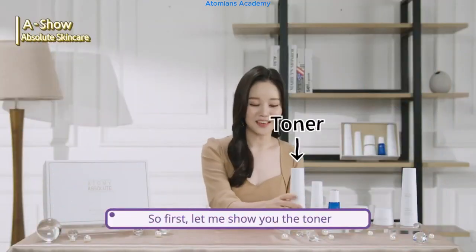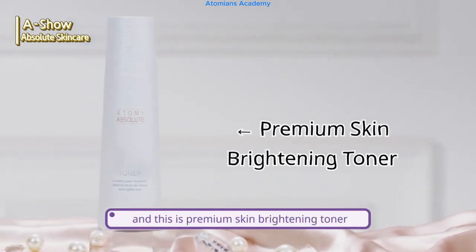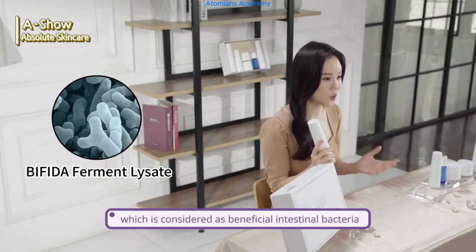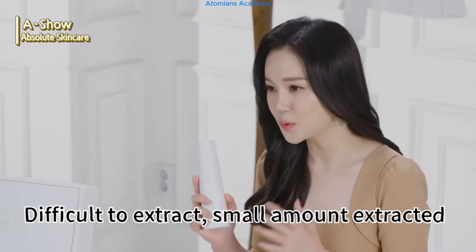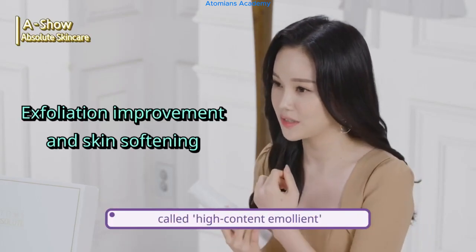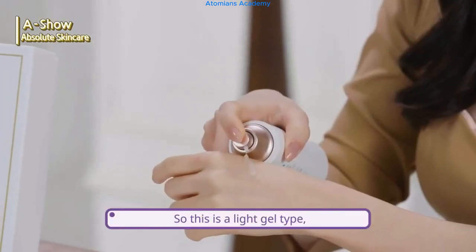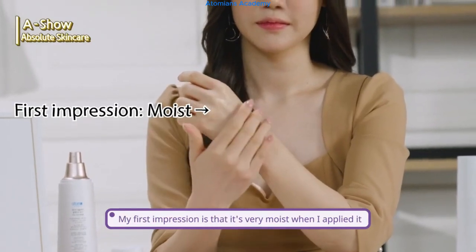First, let me show you the toner. It is 150 milliliters and this is a premium skin brightening toner. It contains Bifida Ferment Lysate, which is an ingredient that fermented Bifida Lactic Acid Bacteria, considered as beneficial intestinal bacteria. It is very difficult to extract, and only a small amount can be extracted. It has a flexible ingredient called high-content emollient, and one of its characteristics is creating flexible skin. Let me try applying it — it's a light gel type, and my first impression is that it's very moist when applied.